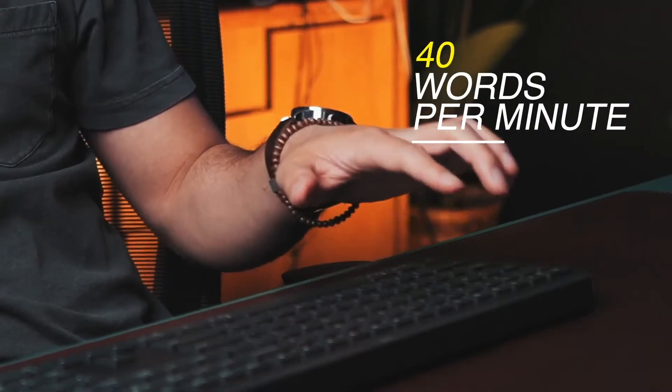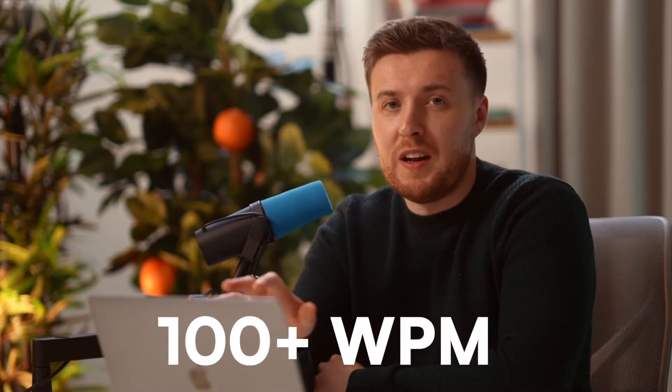So this time last week, my typing speed was dreadful, but now I've more than doubled it to just over 100 words per minute.